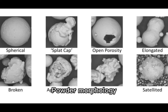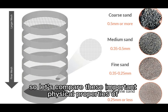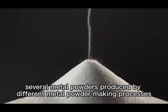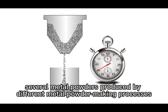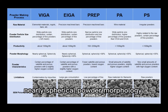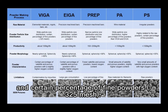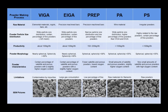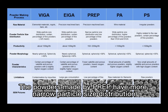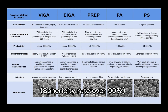Powder morphology, particle size distribution, and flowability are key factors affecting the quality of metal 3D printing components. Comparing metal powders produced by different processes: powders made by VIGA and EIGA have wider particle size distribution, nearly spherical powder morphology with a sphericity rate over 80%, and a certain percentage of fine powders (minus 325 mesh). Powders made by PREP have a narrower particle size distribution and better spherical powder morphology with a sphericity rate over 90%, and a low percentage of fine powders.